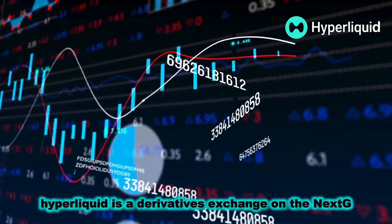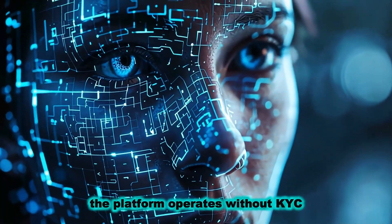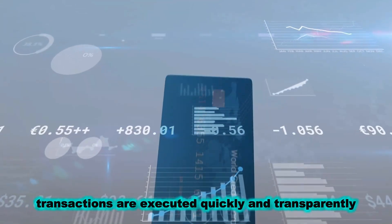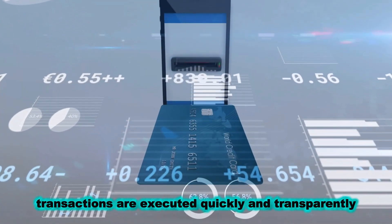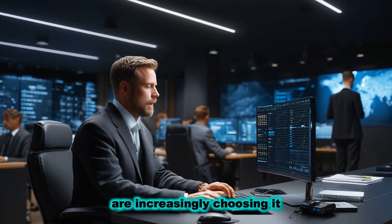Hyperliquid is a derivatives exchange on the NextG blockchain. The platform operates without KYC, transactions are executed quickly and transparently, which is why professional traders are increasingly choosing it.